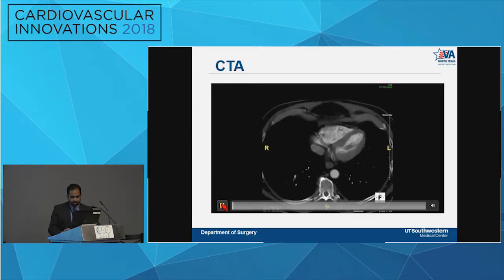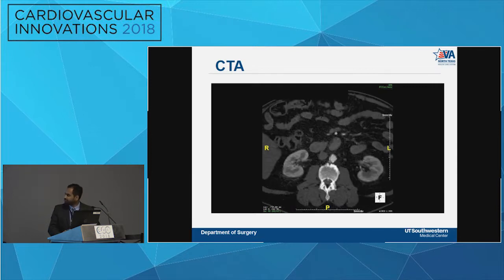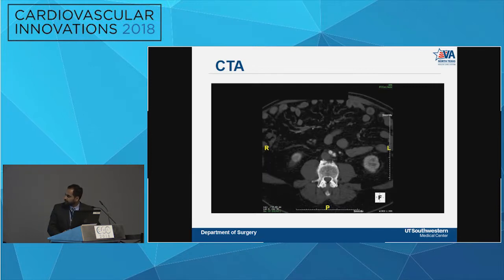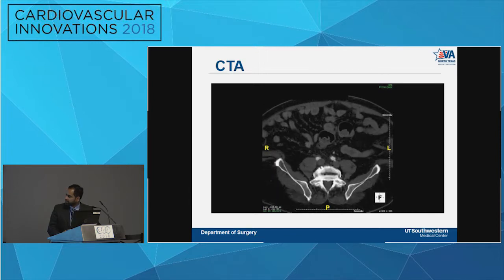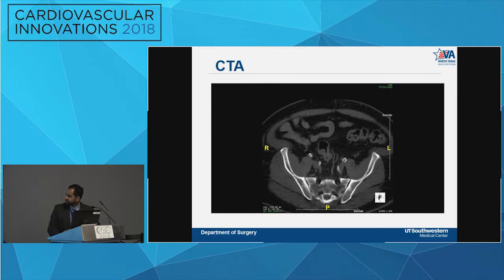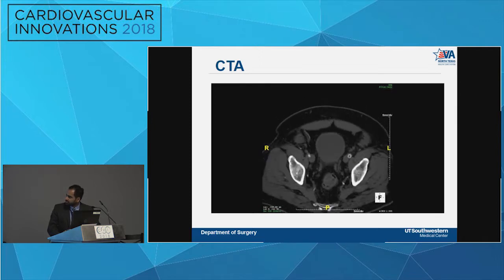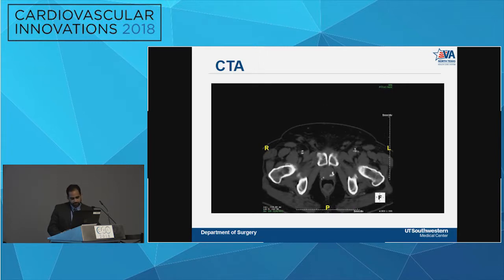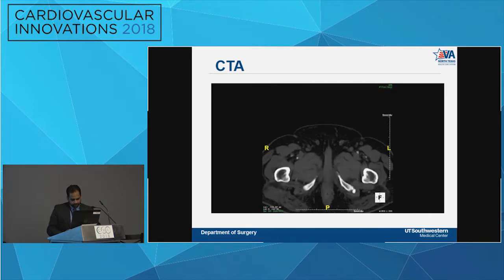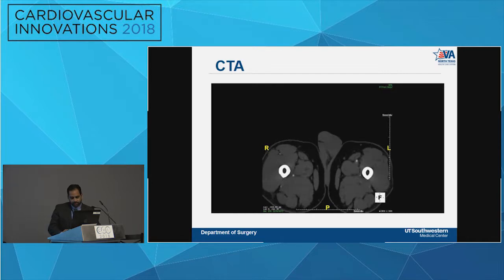Given his history, we got a preoperative cardiac evaluation. His nuclear stress test showed an inferolateral wall perfusion defect concerning for ischemia with preserved EF. Left heart cath showed stable two-vessel coronary artery disease with a patent stent. He had severe multilevel disease bilaterally: right external iliac stenosis, right common femoral occlusion, right profunda patent but barely, left external iliac stent occluded with common femoral stenosis, SFA disease, and an occluded left main profunda.